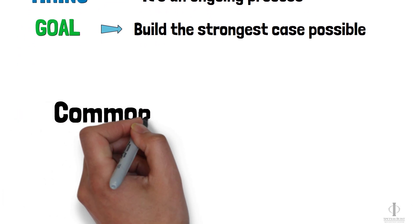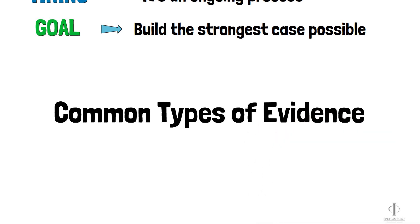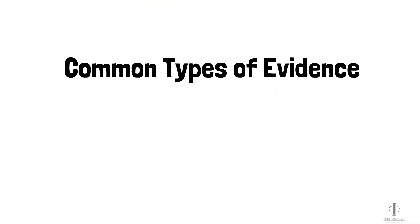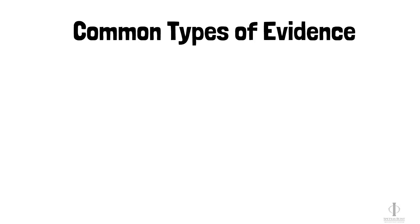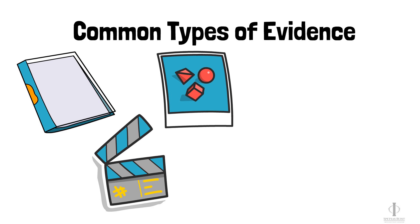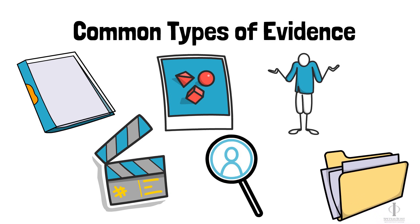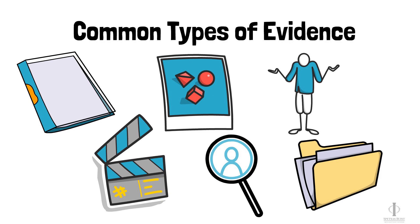There are many different types of evidence we can use in a case. Typically, when we're investigating a case, we are working to gather evidence like police reports, video footage, photos, witness contact information, the identity of any potential defendant or defendants, and the insurance information for all potential defendants.